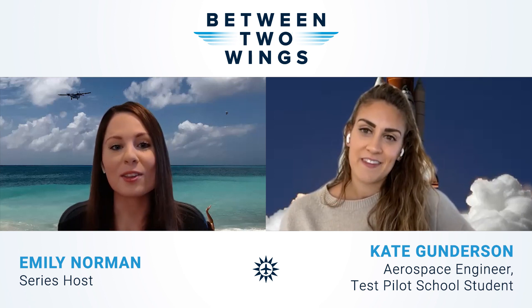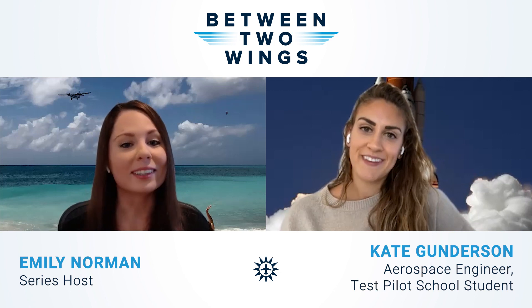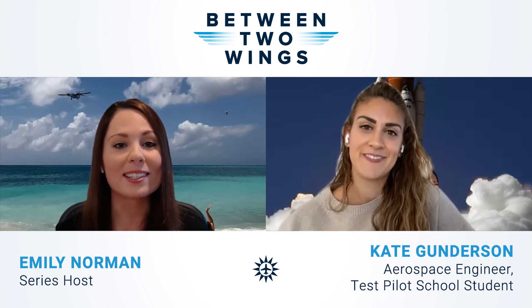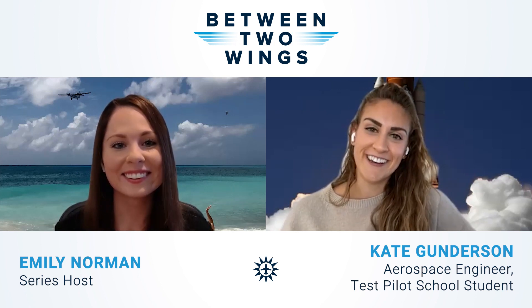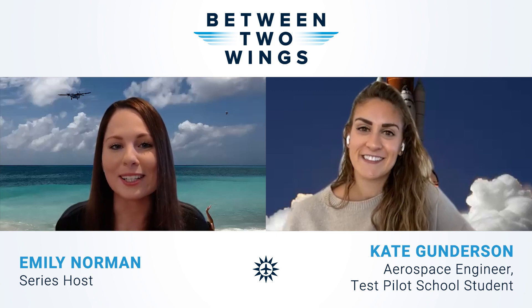Emily thanks Kate for coming on Between Two Wings and says she's excited to see what Kate does on her next endeavor. Kate thanks Emily, saying it was a pleasure, and Emily signs off, thanking everyone for tuning in and saying they'll see viewers next time.